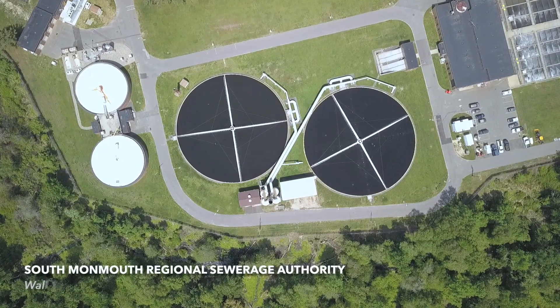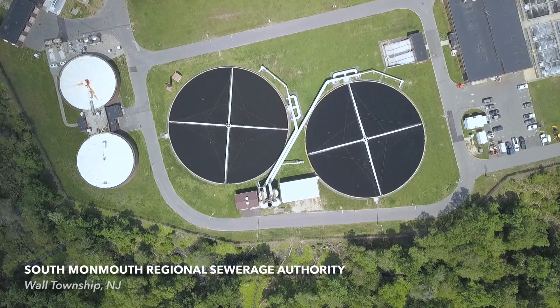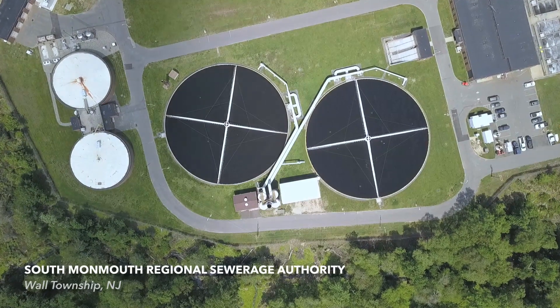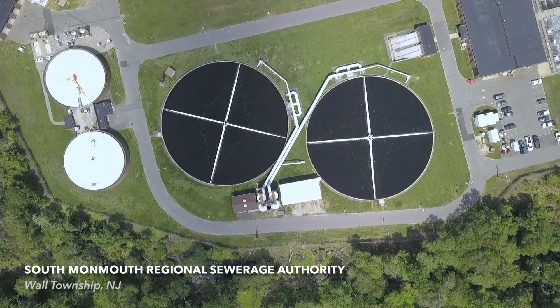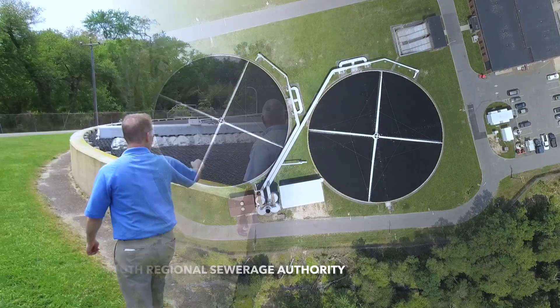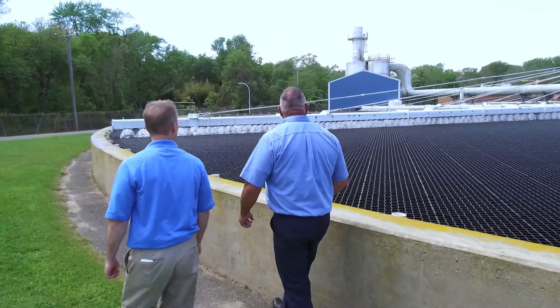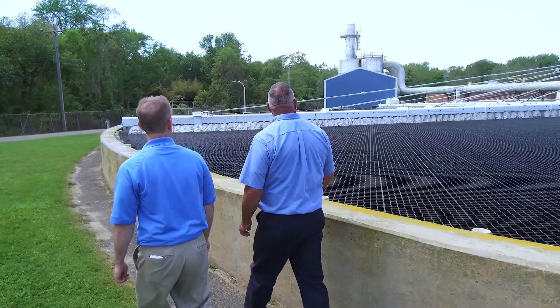The two trickling filters at South Monmouth are the largest on the United States' east coast, each spanning 184 feet wide with a media depth of 7 feet. They performed well for many years, but in the late 1990s, deteriorating treatment efficiency and significant odor problems drove the team at South Monmouth to seek out a new solution.